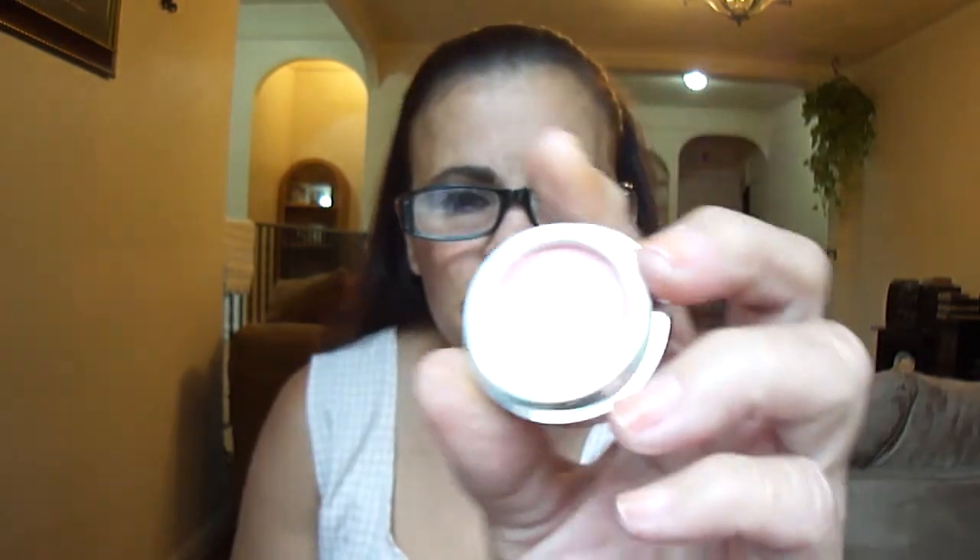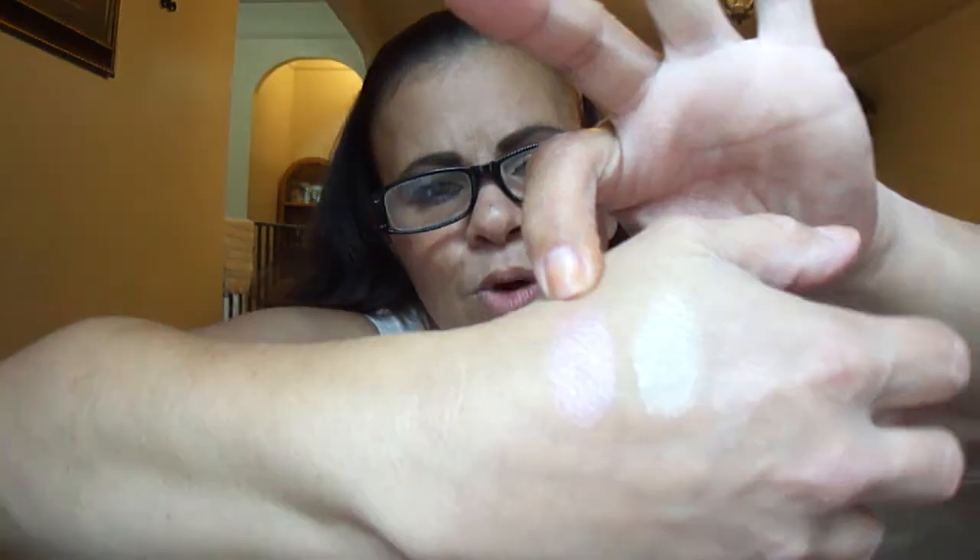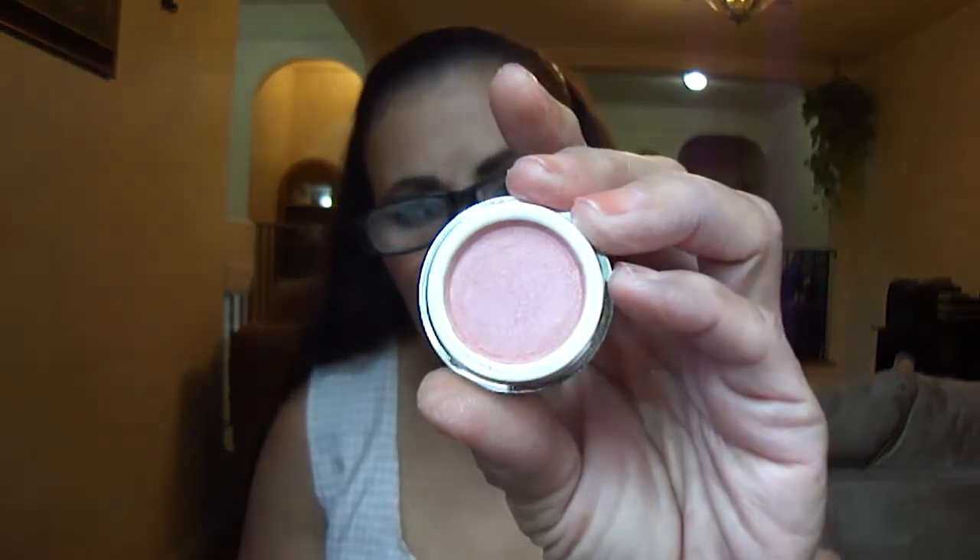This is Favorite Pink. I'm going to swatch it right next to Mist Over Me. That's Favorite Pink.